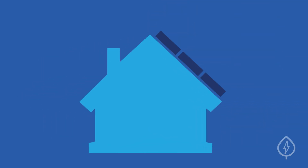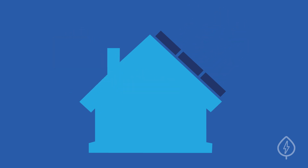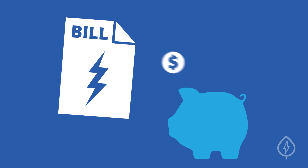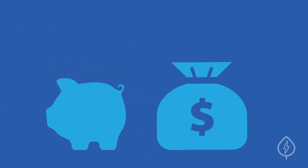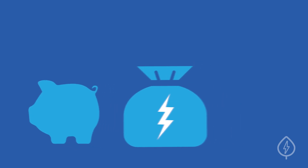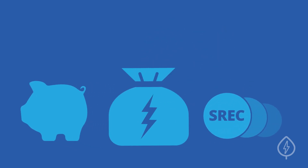Second, you'll have to calculate the annual financial benefits you'll get from your new solar panel system. These benefits include what you're saving on electricity bills each month, plus any incentive payments you'll get based on your solar production, such as solar renewable energy credits, or SRECs for short.